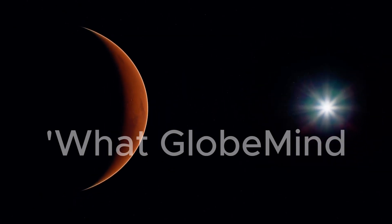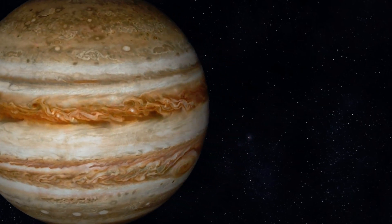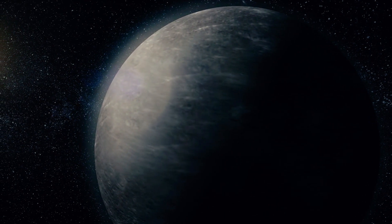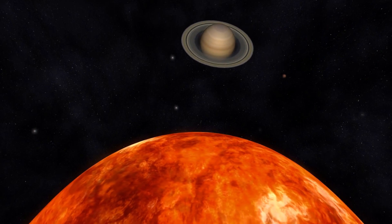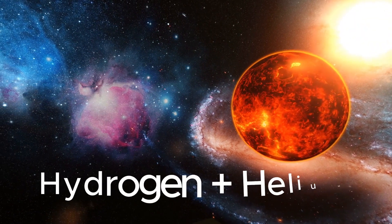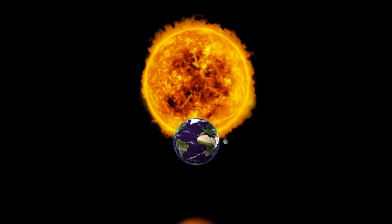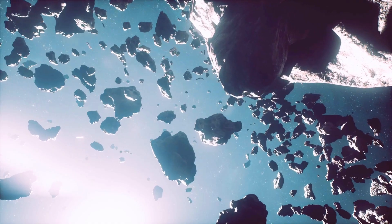Stick around because Globamind will provide you with all the answers about size and composition. Jupiter is not your typical planet — it's a true giant in every sense. This magnificent world is what we call a gas giant, meaning it's primarily made up of two elements: hydrogen and helium. Picture yourself floating through endless layers of these light gases, and you've got a good idea of what Jupiter's mostly composed of.